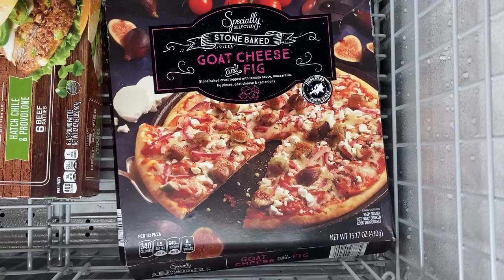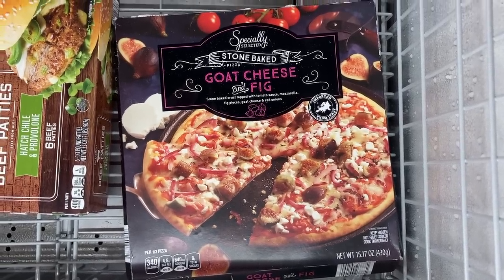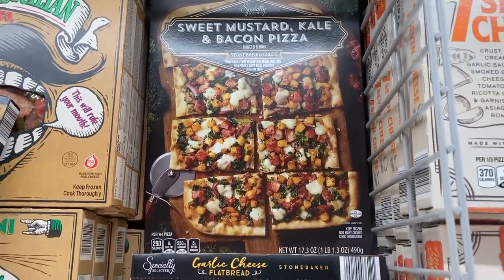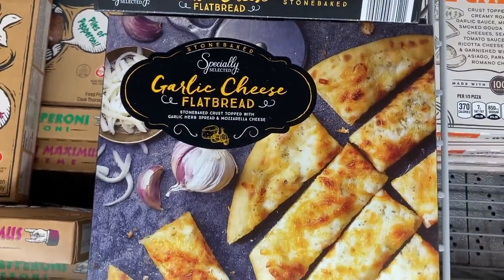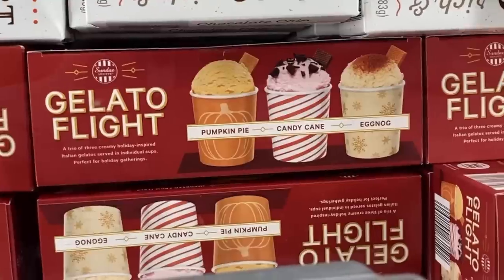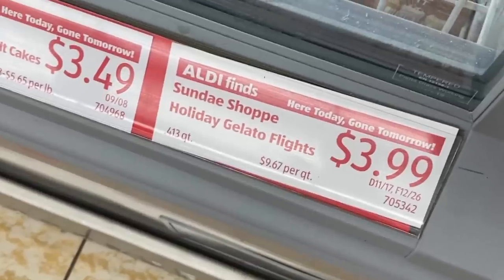There were some really unique sounding flatbreads and pizzas in my freezer case too, including goat cheese and fig, sweet mustard kale and bacon, and garlic cheese flatbread. This flight of pumpkin pie, candy cane, and eggnog gelatos sounds really good too.